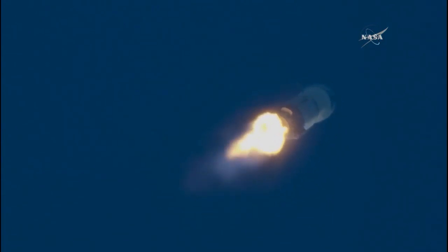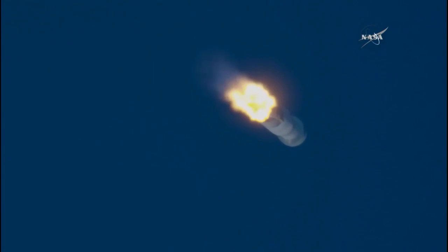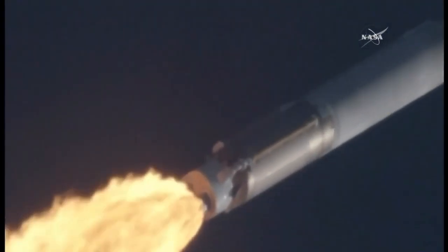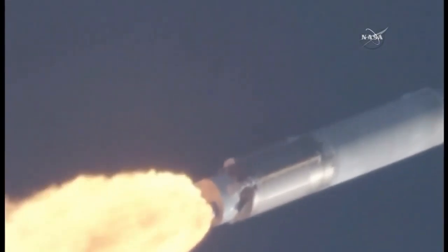Stand by for max Q. Now passing 1 minute 32 seconds into flight. Mach 1 — Atlas V is now supersonic. Now passing through max Q, maximum dynamic pressure. This is the point when mechanical stress on the rocket reaches its peak because of the rocket's velocity and resistance created by the Atlas.